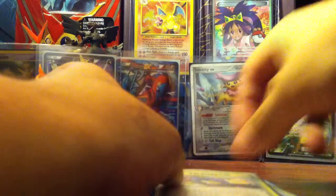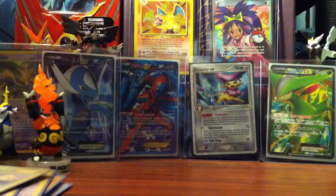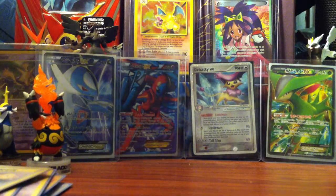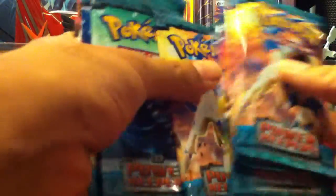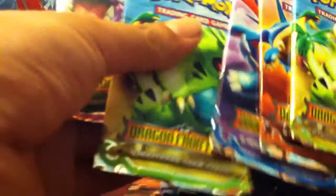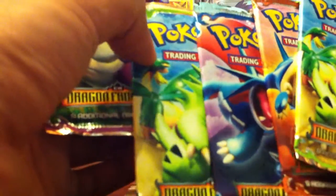So we're gonna put these on the side. I also ordered from Stop2Shop.com — I ordered ten packs of EX Power Keepers and five packs of Dragon Frontiers, so I'm very, very looking forward to those.